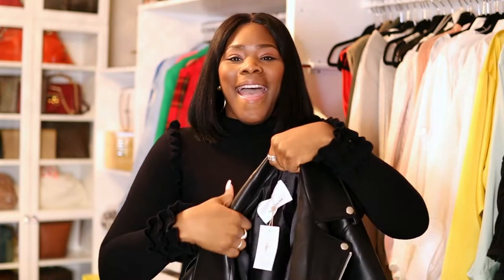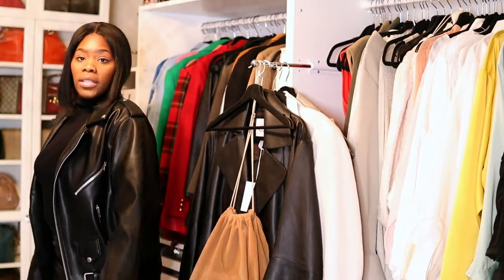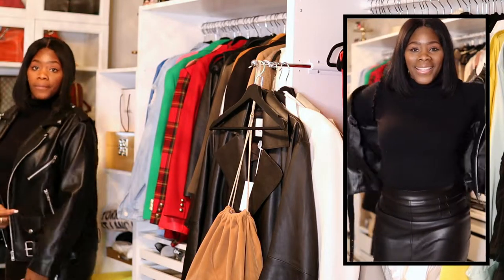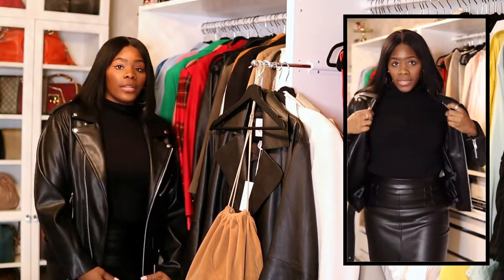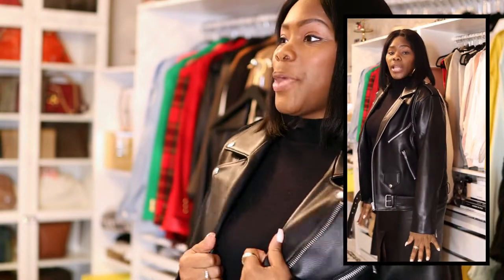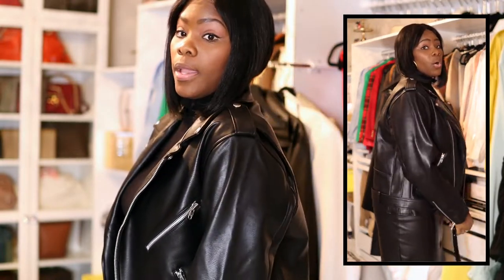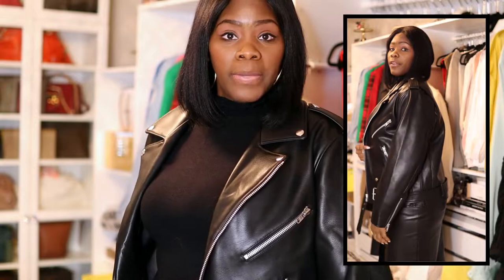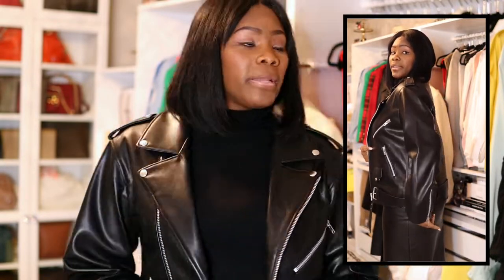Let me try it on — I'm gonna bring the camera down so you guys can see it. Because I'm six feet it's not gonna be extremely long, but I like the way this is fitting on me. I'll pop a clip in the video so you can see. This is so cute — look at it in the mirror! This is definitely perfect. You know I have broad shoulders and it sits really well on my shoulders, and the sleeves are good as well. If you're shorter than me it's gonna be really big on you.